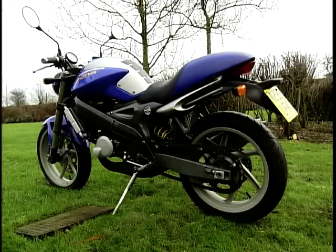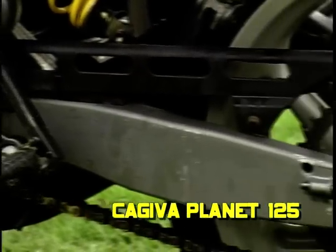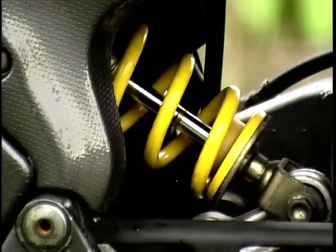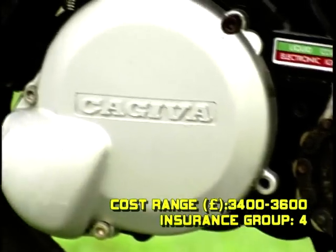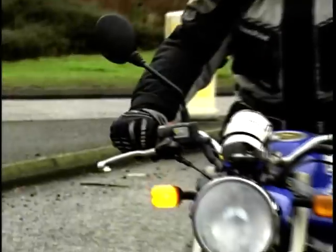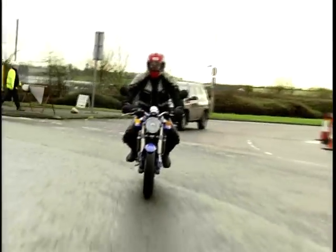The prestigious number one spot goes to the Kajiva Planet — the Italian firm's learner legal masterpiece. Looking as aggressive as the Incredible Hulk suffering a hangover, the Planet is a seriously good little bike. Powered by an 18 brake horsepower two-stroke engine, the Planet will comfortably transport a rider and pillion passenger wherever you want to go. Thanks to its awesome street bike profile, the Planet can easily be mistaken for the larger Ducati Monster.